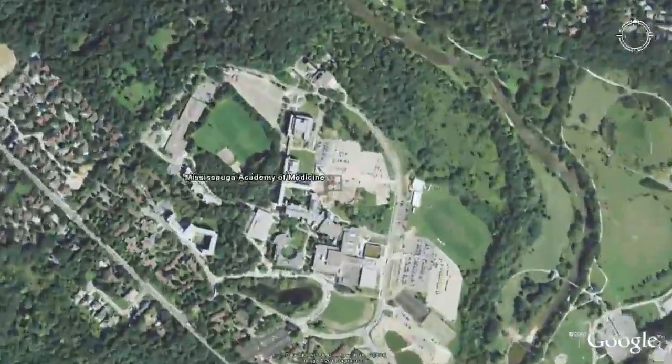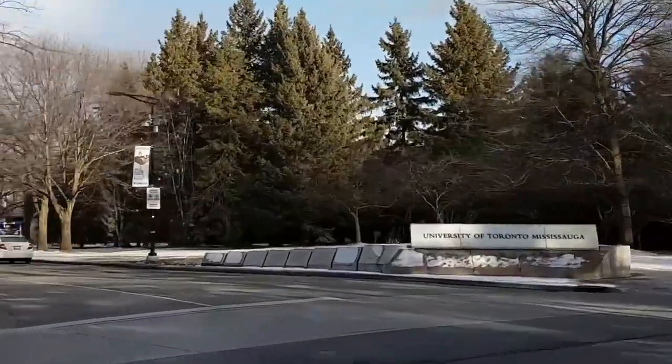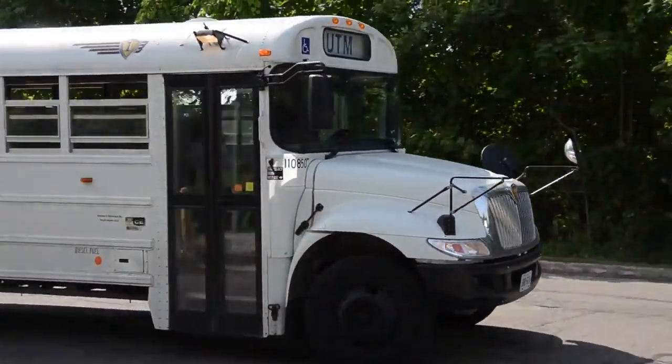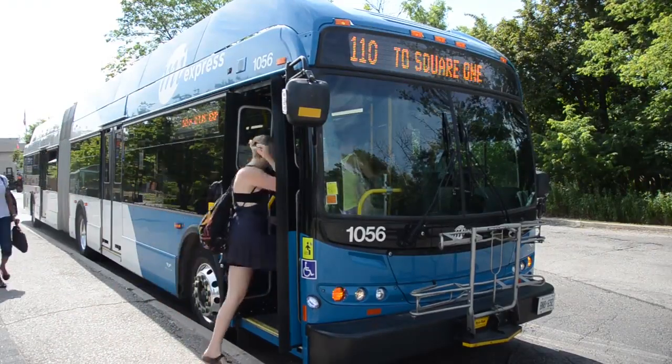Steps away from the heart of downtown Mississauga and just 33 kilometers west of Toronto is the picturesque UTM campus. It's easy to commute between campuses with a frequent inter-campus shuttle, and you can get around Mississauga easily using the expanding transit system.